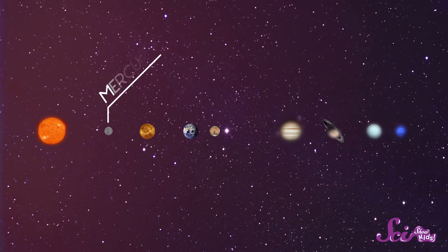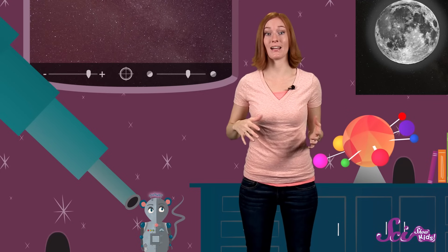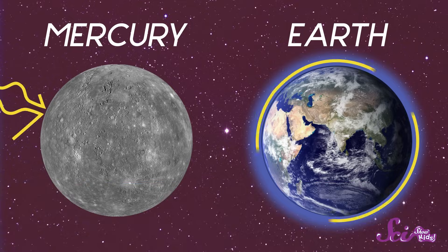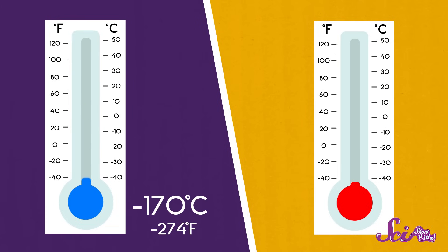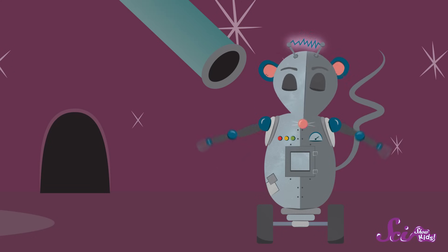But Earth isn't the closest planet to the Sun — that would be Mercury. Not only is Mercury the closest planet to the Sun, it's also the smallest. It's less than half the size of the Earth. Mercury doesn't have a lot of gases around it like Earth does. Without these gases to hold and heat, Mercury has the biggest changes in temperature of any of the planets. It can go from a super chilly 170 degrees below zero at night to a very warm 425 degrees Celsius during the day. People couldn't survive on Mercury, and I don't think robotic rats could either.